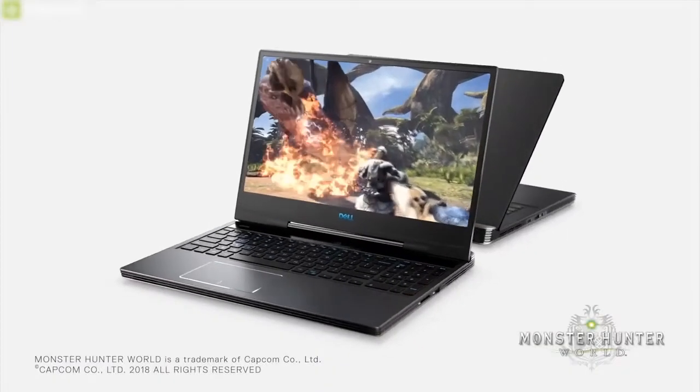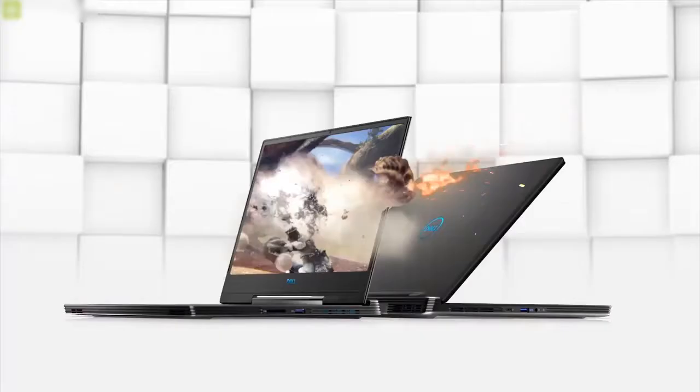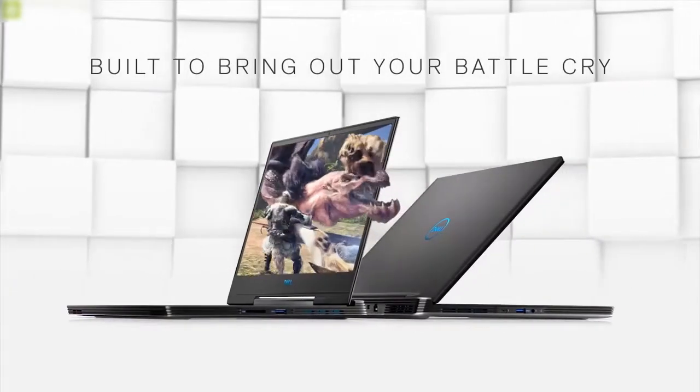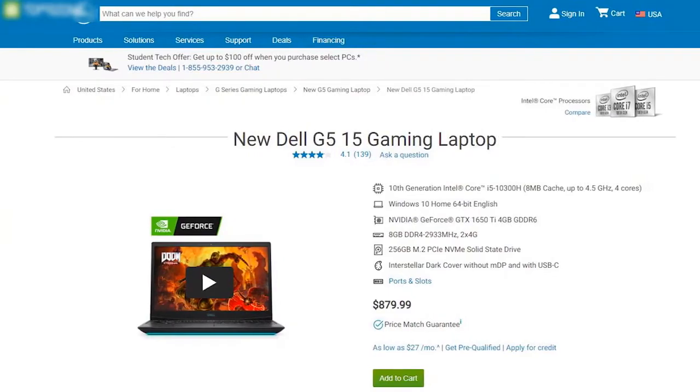If you are looking for an affordable laptop that can do some mobile gaming as well as medium video editing, then the Dell G5 15 without any doubt is the best choice for you. It has also earned excellently good reviews, and the price stands at around $880.